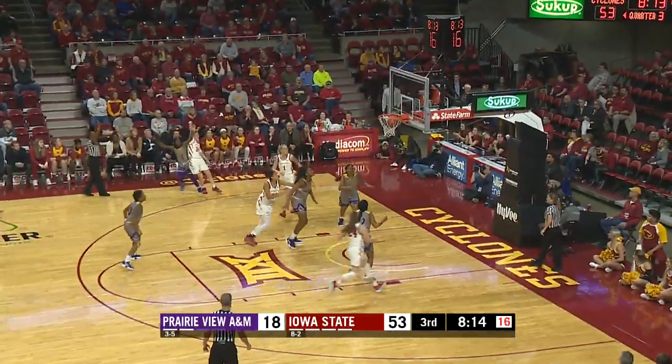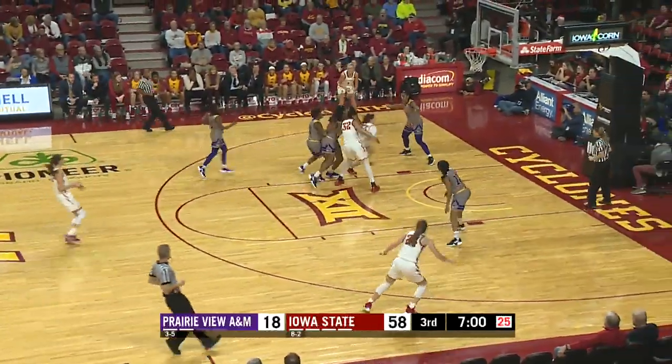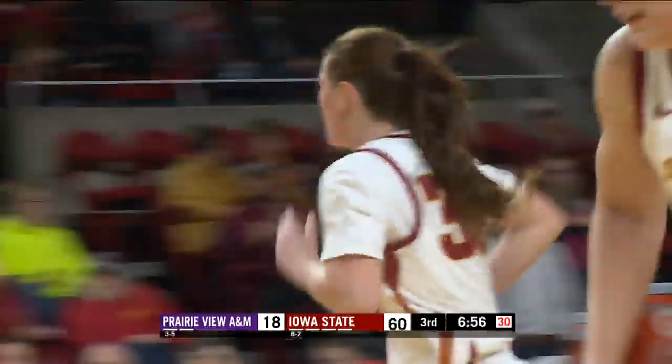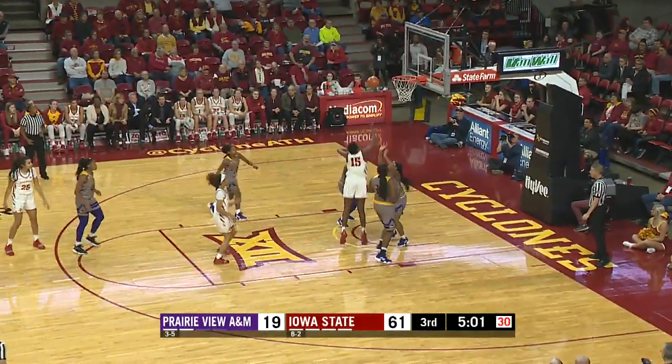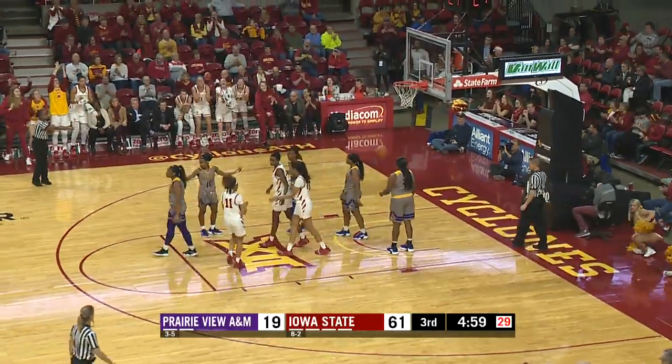Cyclone ball. Middleton for three, it's in. Left side is Alexa Middleton. Lexi gets into the left block, layup is in — nice take by Alexa. Scott for three, no good. Nezaqua with the rebound. The putback is in. And that's Nezaqua.